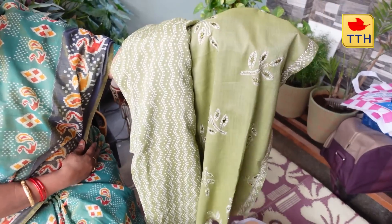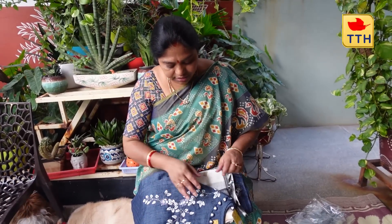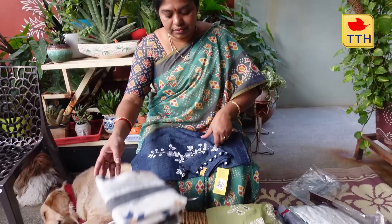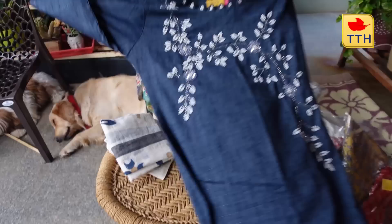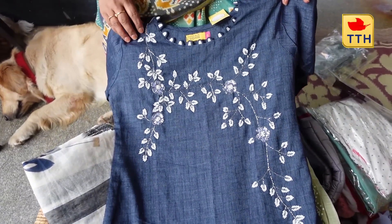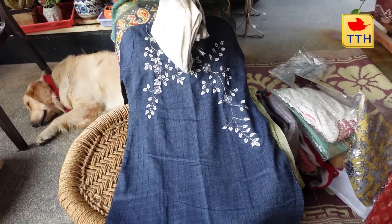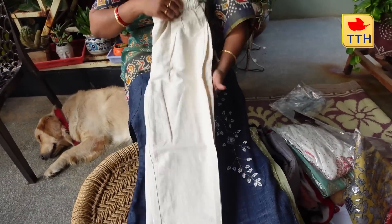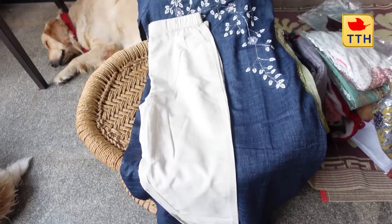This is a very nice dress. I will use this dress as well. We have to wear this dress as well. It is very simple. There are also trousers. This is underpour. I have to wear this dress.